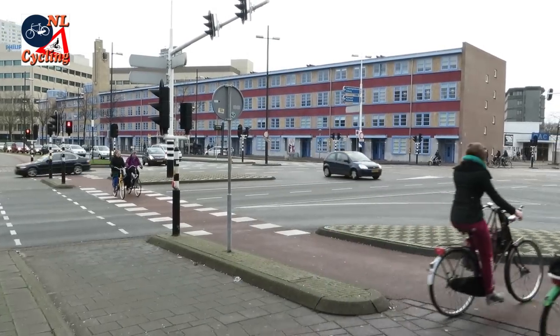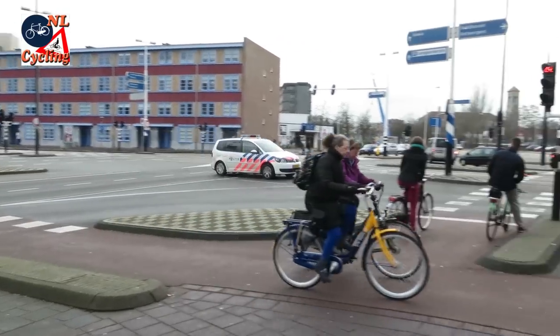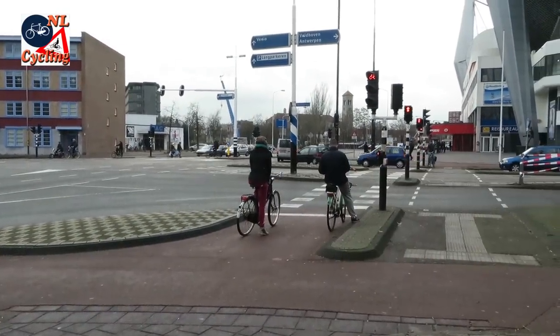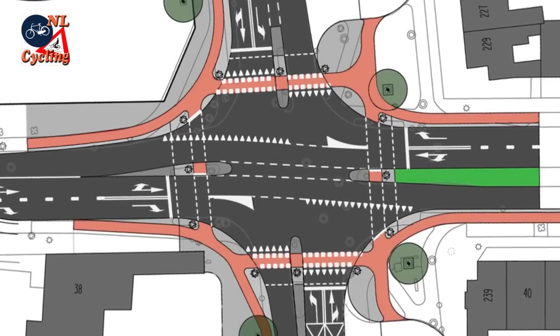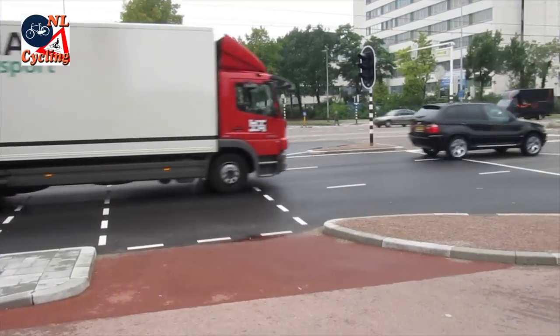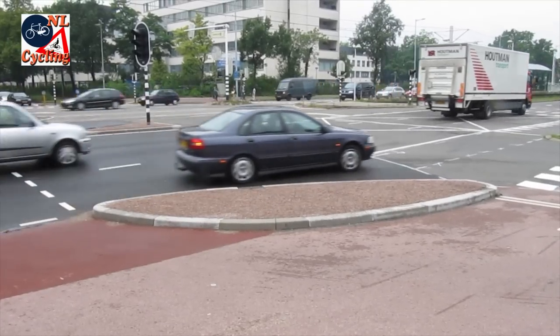They use this design on larger traditional four-arm crossroads as well. The protected cycle tracks go around the outside of such junctions, so people cycling don't have to mix with motor traffic. In every corner of the junction, the signature protective traffic island simply emerges from this design.